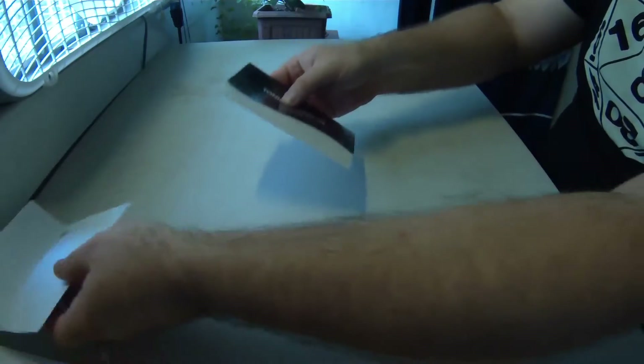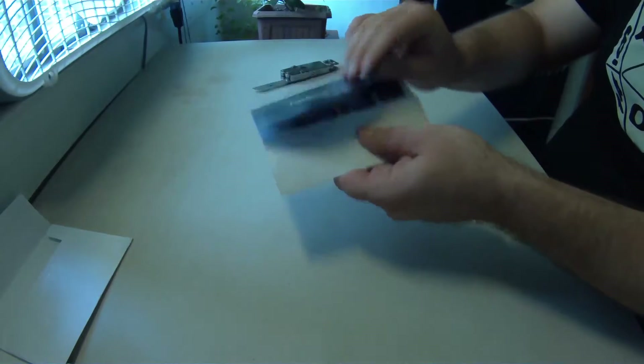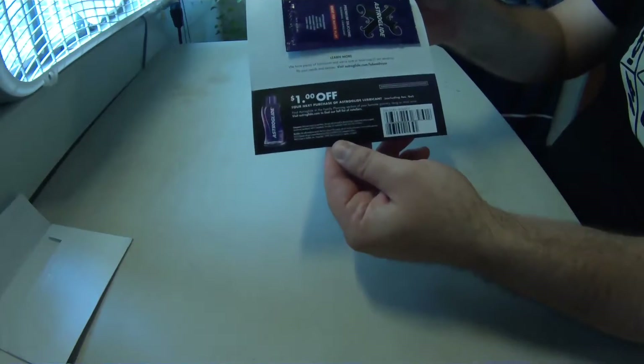Moving on now to a sample that I thought was just too funny to pass up. It's for Astroglide — a free sample as well as a coupon for a dollar off. I'm going to be giving this to my brother because I think he's going to be able to get a lot more use out of it than I will.